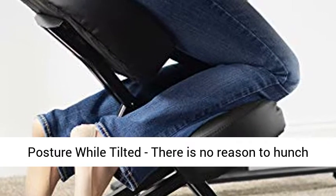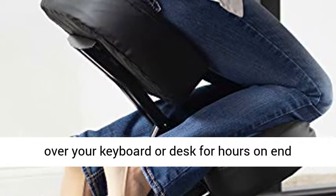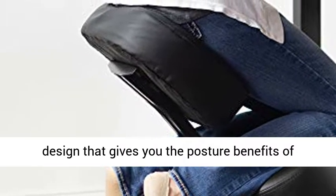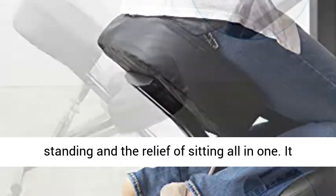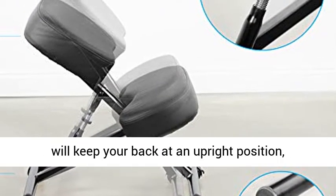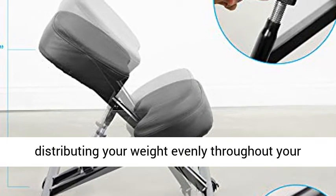Better posture while tilted — there is no reason to hunch over your keyboard or desk for hours on end anymore. This posture chair has a functional design that gives you the posture benefits of standing and the relief of sitting all in one. It will keep your back at an upright position, distributing your weight evenly throughout your buttocks and legs, all while keeping your spine aligned.